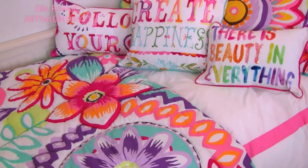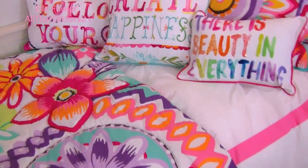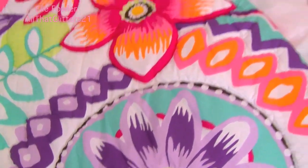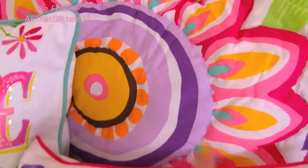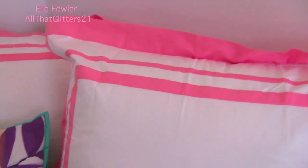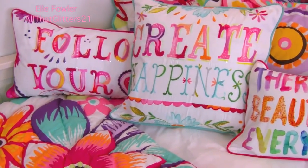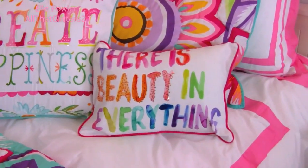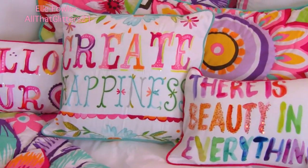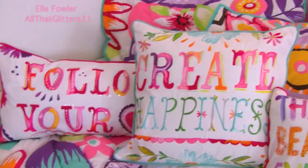The bedding and the pillows are all from PB Teen and this is actually like a collection I kind of put together myself. There's a quilt with shams that go with it and then a duvet with shams, and I'll link all of them below because I don't remember the names. Then these three pillows were all purchased separately — I just thought the colors went really pretty together. One says 'there is beauty in everything,' the middle one says 'create happiness,' and the last one says 'follow your heart.' I liked them all and couldn't decide so I got all three.